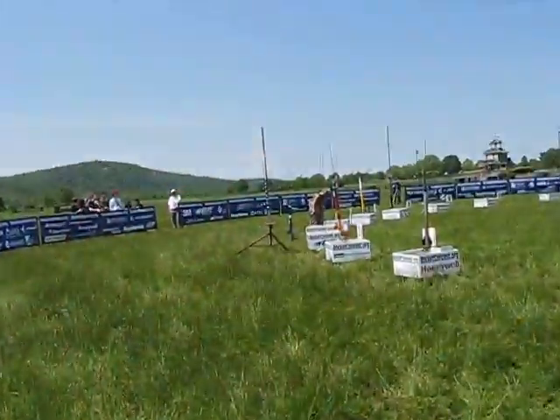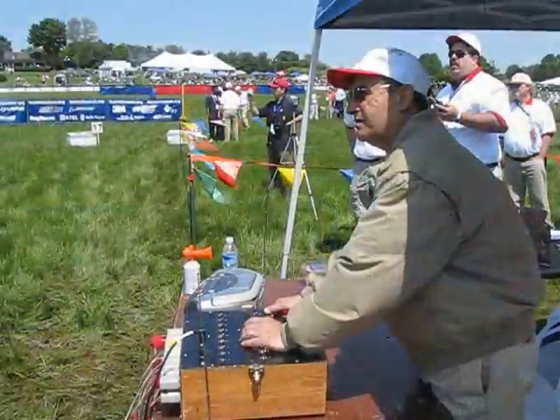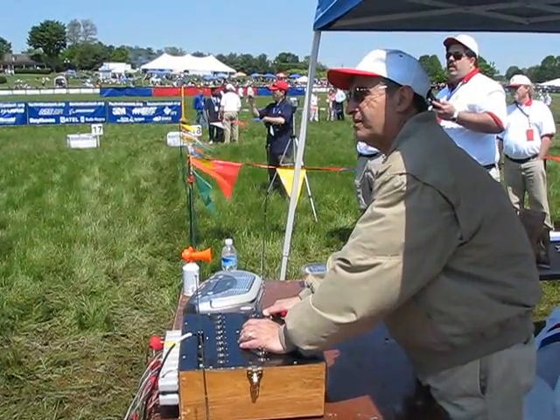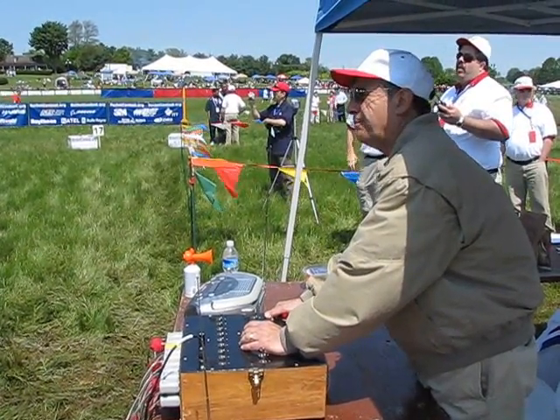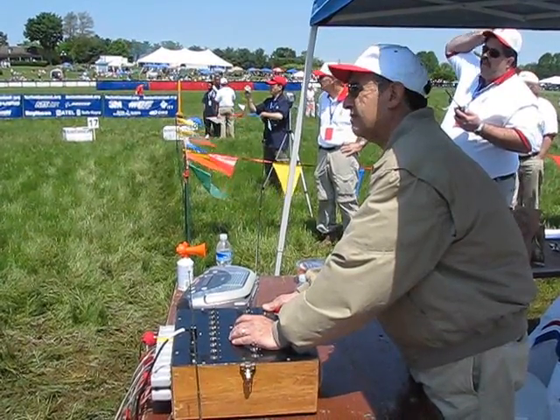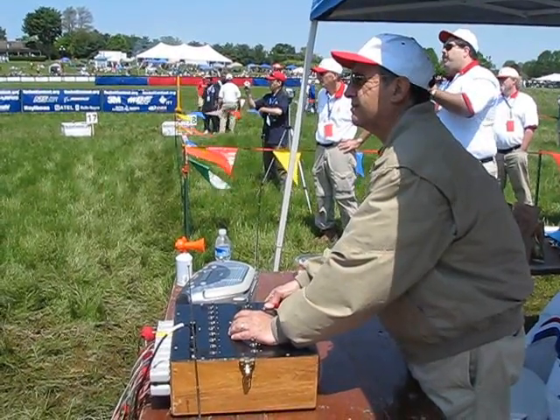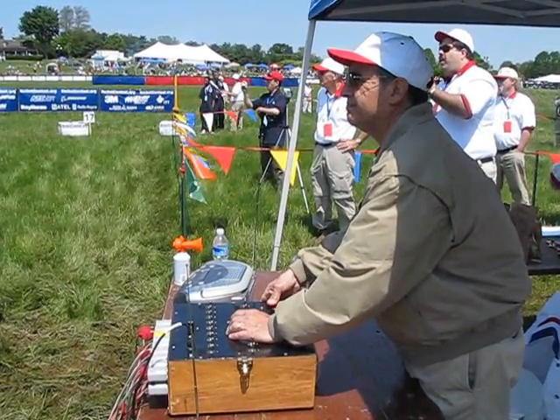Launch control was now turned over to the NAR range crew. Range safety, timers, continuity. On 10, the team is ready. T-minus 7, 6, 5, 4, 3, 2, 1, launch.